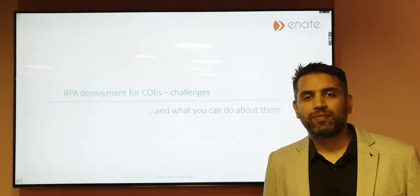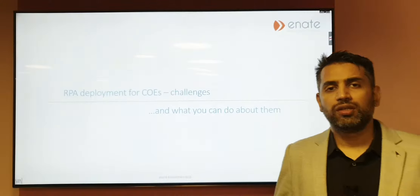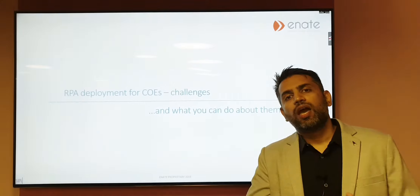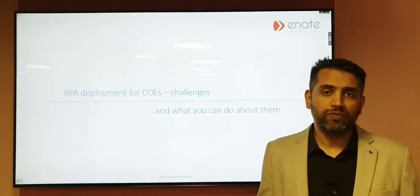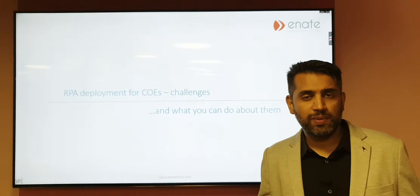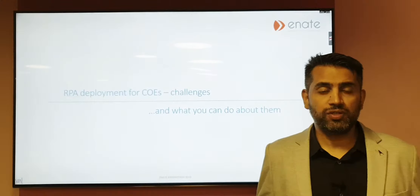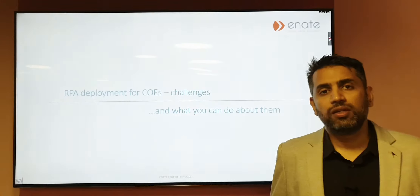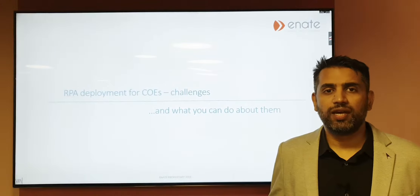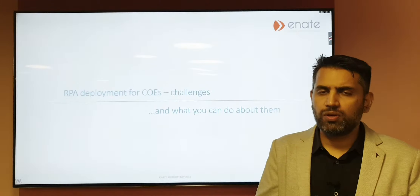Hi all, I'm Uday. I am the MD of ENAT in India with responsibility to build the business across the APAC region. Because of my job I meet a lot of different businesses and I see some recurring themes which businesses seem to be experiencing when they're deploying RPA. I thought I should consolidate that and put together some slides so we can talk about what those challenges are.